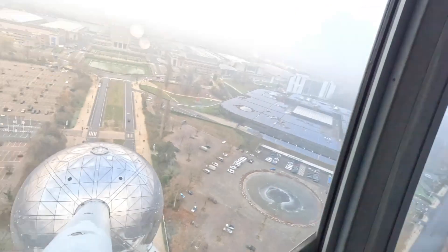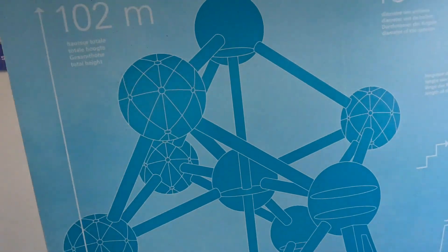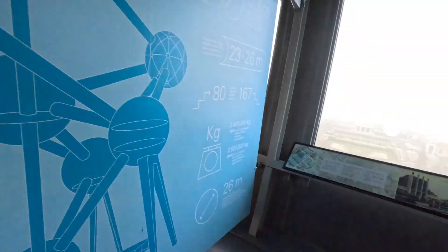There are a couple more levels on the side so when I go down I'll check it out. You can also see how big this structure is. It says 102 meters — crazy. Going to the first level I think.